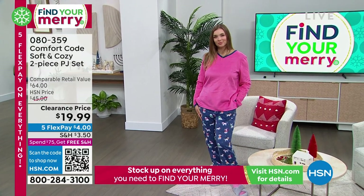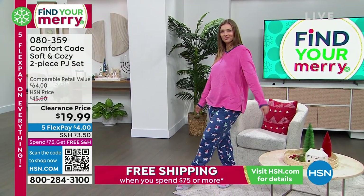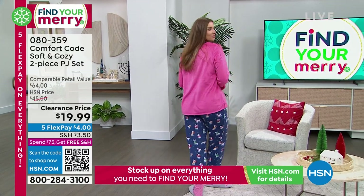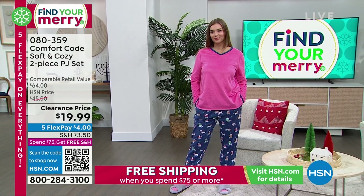This one at $19.99. Both pieces clearance priced, item number 080359. Lots of really fun colors — solids on the top and prints on the bottom. We'll get to that in just a bit.